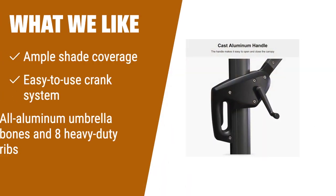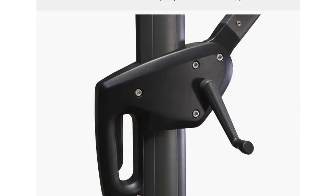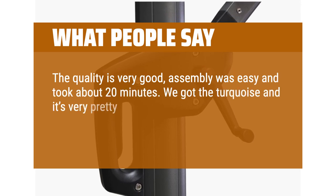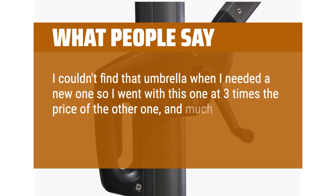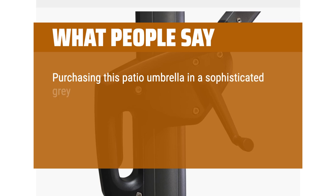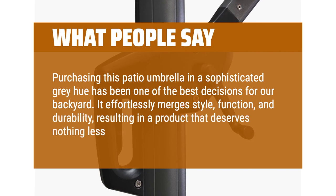What we like? If you're in search of ample shade coverage and an easy-to-use crank system, the Purple Leaf 11-foot Patio Umbrella is the ideal choice. With its all-aluminum umbrella bones and eight heavy-duty ribs, this umbrella guarantees durability and stability. Whether you have a garden, deck, or pool, it will provide the perfect shade for your outdoor space. What people say? The quality is very good, assembly was easy and took about 20 minutes. We got the turquoise and it's very pretty. It's a definite benefit to be able to rotate in addition to height and tilt adjustments. I couldn't find that umbrella when I needed a new one so I went with this one at three times the price of the other one, and much sturdier — fingers crossed this one lasts. Purchasing this patio umbrella in a sophisticated gray hue has been one of the best decisions for our backyard — it effortlessly merges style, function, and durability, resulting in a product that deserves nothing less than five stars.